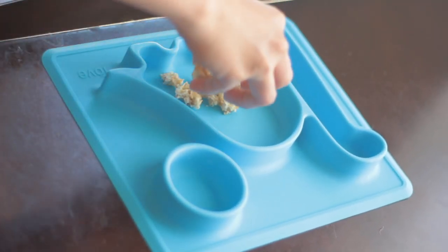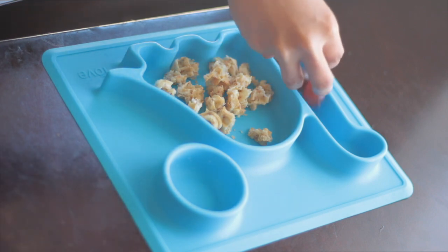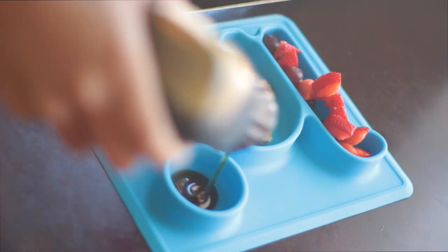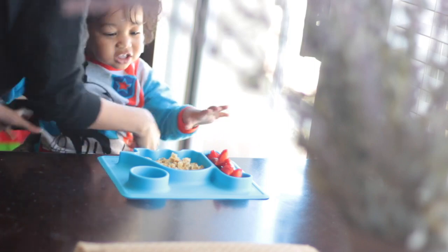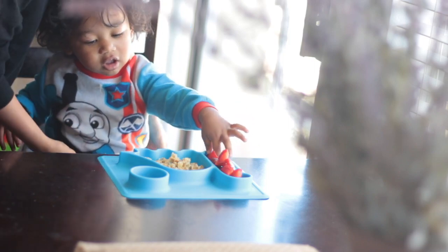So for Keju's breakfast, I just gave him the cinnamon toast waffle together with some mixed fruits, which are just strawberries and grapes. And he doesn't want his waffle to be soaking wet in honey syrup, so I just put it aside as a dipping sauce.